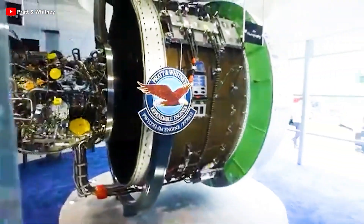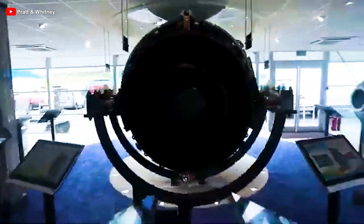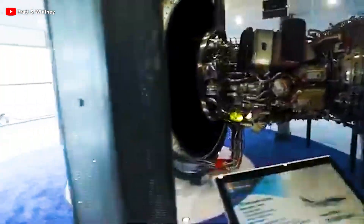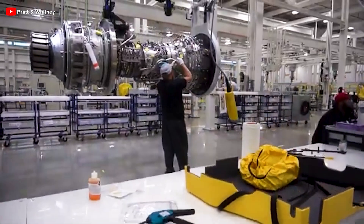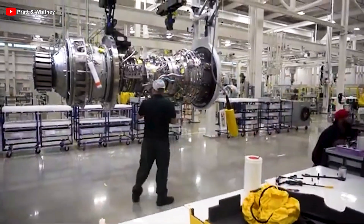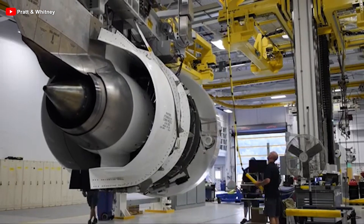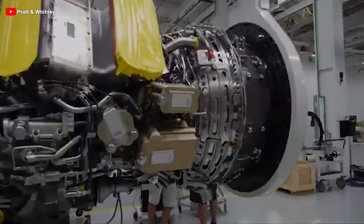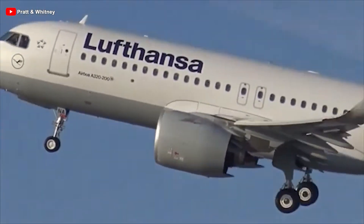Pratt & Whitney has confirmed that EASA has officially certified the PW-1100G auxiliary engine, which will power the Airbus A321XLR. According to official documents, this organization added six PW-1100G engine variants, known as Geared Turbofan GTF engines, to the Engine Type Certificate Data Sheet, or TCDS for short, on February 7th, with the updated document published on February 14th.